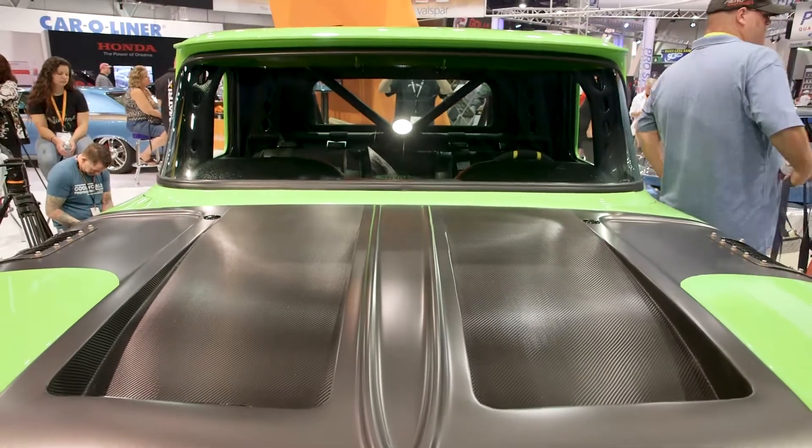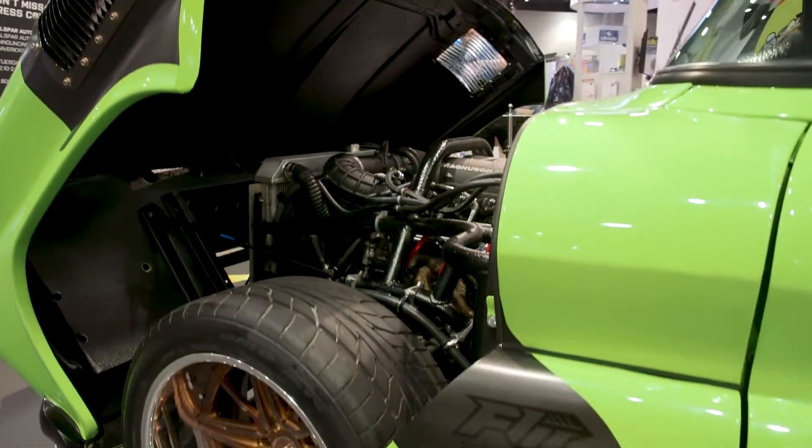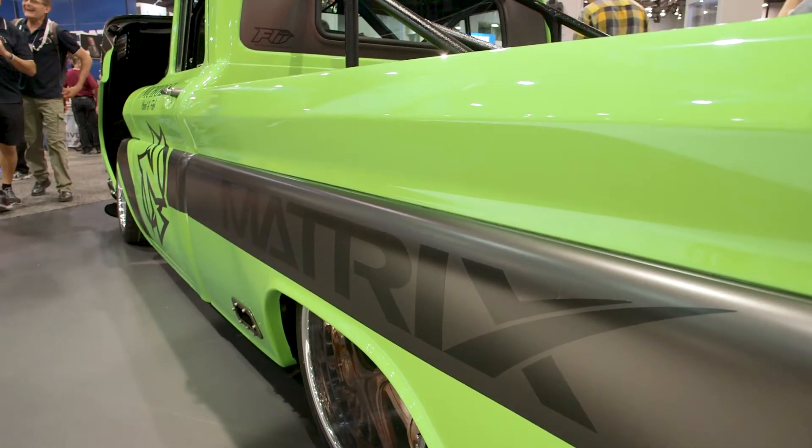Justin Nichols, Nichols Paint and Fab in Wheatseek, Illinois. We brought this 1960 C10 — it's a 1,000 horsepower truck, just a little race truck, nothing big. The plan is to race bikes peak with it and just have a ball with it. Just gonna beat it up and go through a lot of tires.